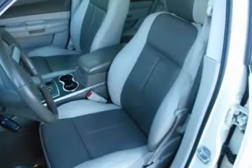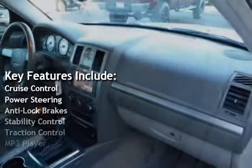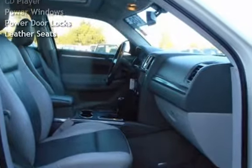Key features include Cruise Control, Power Steering, Anti-Lock Brakes, Stability Control, Traction Control, MP3 Player, CD Player, Power Windows, and Power Door Lock. I hope you enjoyed this video.